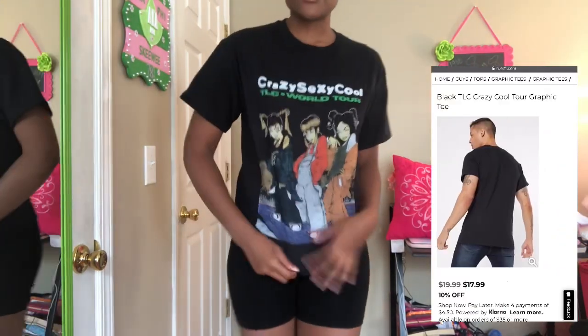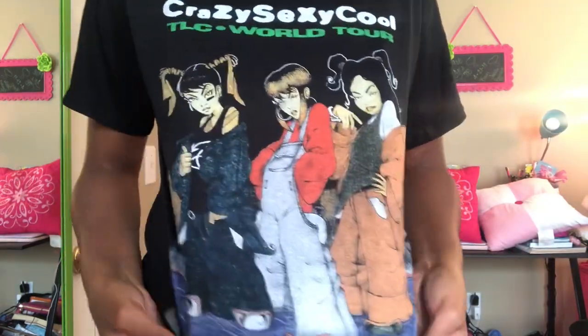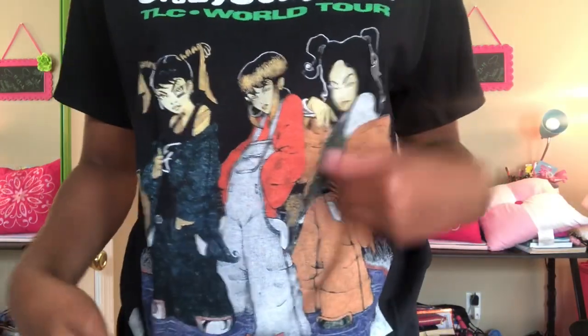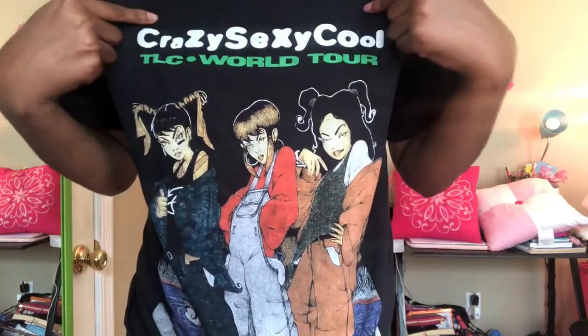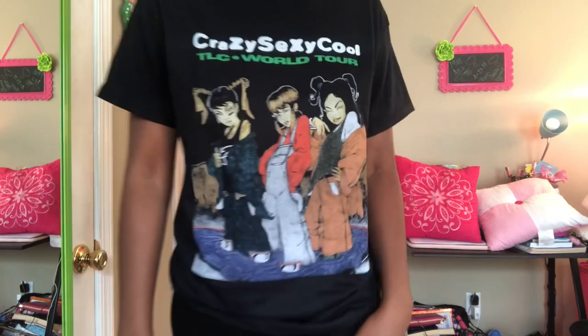This next one is a TLC graphic tee — it's really cute. I like how they have the graphic on here. It just says 'Crazy Sexy Cool TLC World Tour.' I got this one from Room 21.